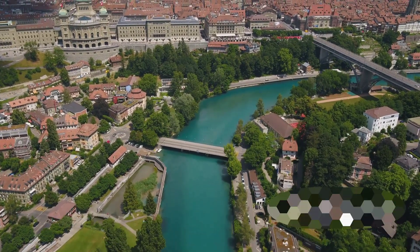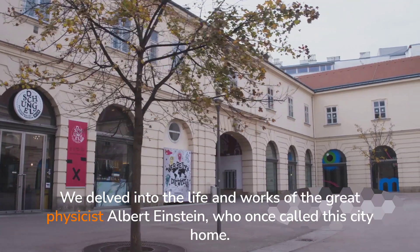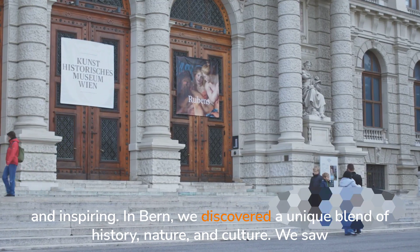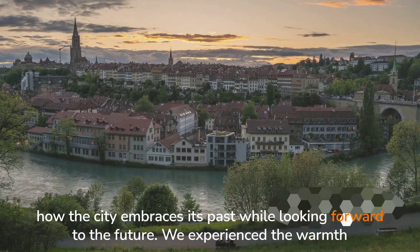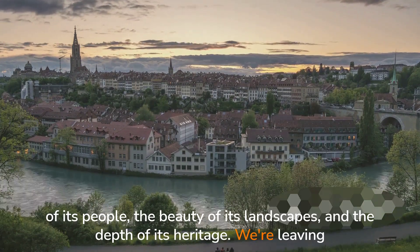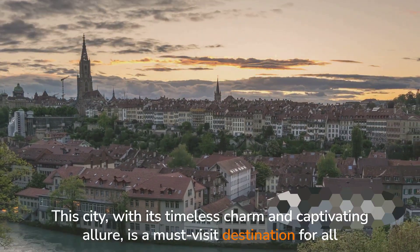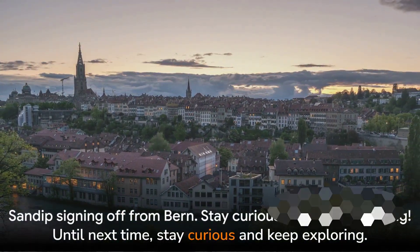Our exploration of Berne wouldn't have been complete without a visit to the Einstein Museum, where we delved into the life and works of the great physicist Albert Einstein, who once called this city home. The interactive exhibits and fascinating insights into Einstein's genius were both enlightening and inspiring. In Berne, we discovered a unique blend of history, nature, and culture — a city that embraces its past while looking forward to the future. We're leaving Berne with a suitcase full of memories. This is Sandeep signing off — until next time, stay curious and keep exploring!